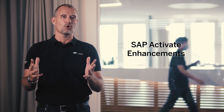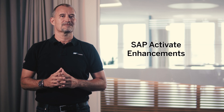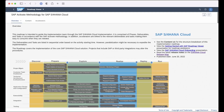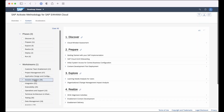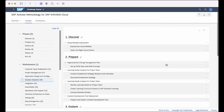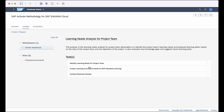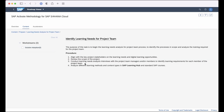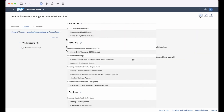SAP Activate, as always, continues to stay in step with the production solution adoption practices. Here we are focused on improving the guidance in the solution adoption area. The entire work stream has been redesigned to put emphasis on key activities and steps necessary to drive strong adoption of new solutions in the business. As part of this work, we have added new deliverables for learning needs analysis for project teams.